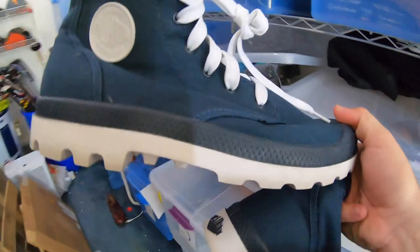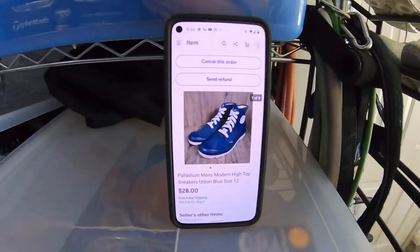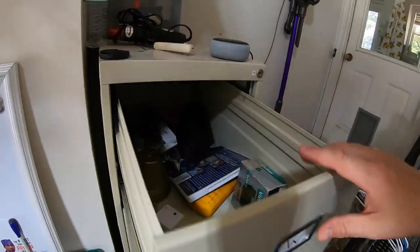Another pair of shoes — men's Palladium shoes. Never heard of these before, but picked them up at Goodwill for $6.50 because they were in such great condition, barely used. They sold for $28 free shipping.